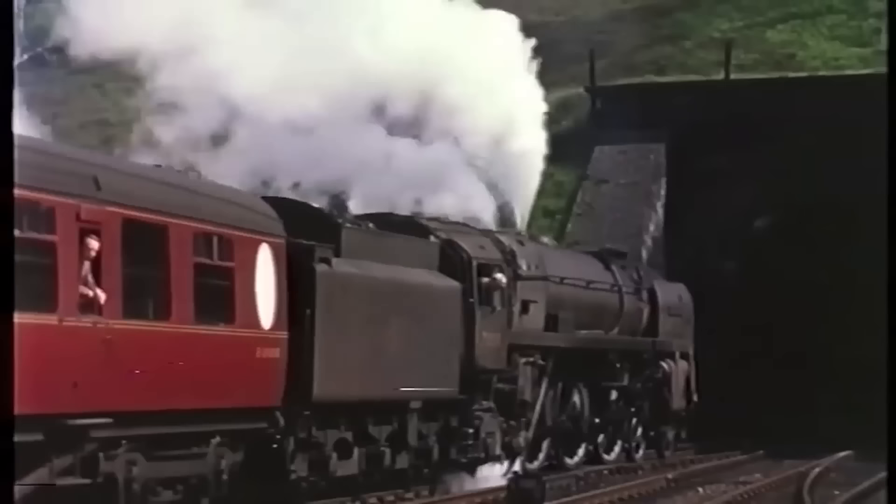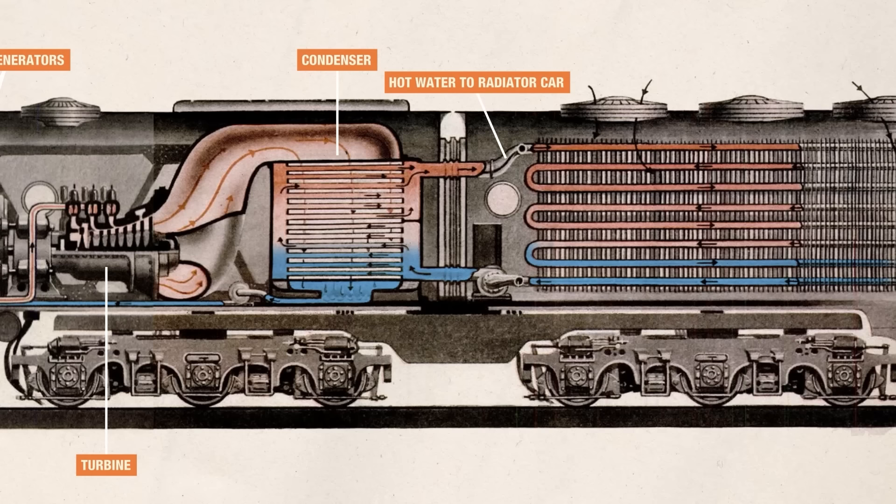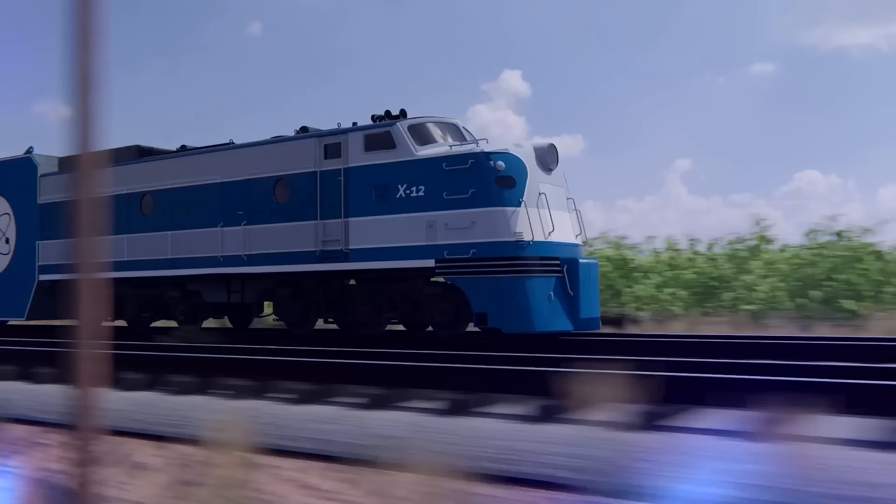So yes, technically it was a steam train, but it was nuclear-powered rather than coal-powered. The steam would then enter a condenser and be cooled by a vast radiator array at the end of the locomotive, which would blow air from the outside over the water lines before the now cold liquid water would be sent back to the reactor. The reactor itself would actually weigh 200 tons, with the majority of the weight going to the shielding.